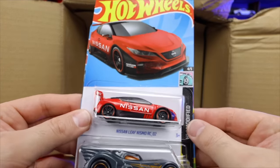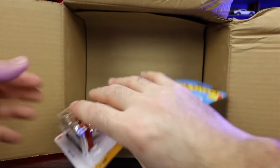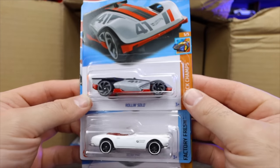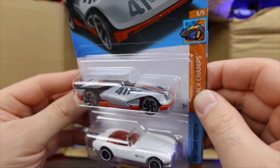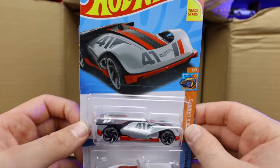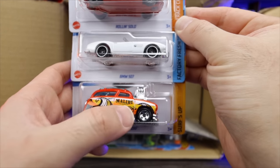We've got the Nissan Nismo RC02, Batmobile, and Clip Rod right there. And then we have the Roland Solo — I don't know if that's a new car or new casting, but you can check it out on top right there. It looks like an autonomous vehicle, I believe — you can see in the artwork it shows a little bit better. BMW 507 again, and a new recolor of the Surf and Turf with Malibu written on the side.